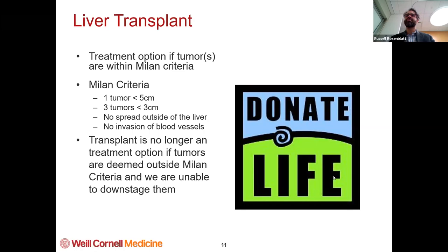That's basically the way we manage this now. Previously, transplant was not an option for people who had tumors that were too big. Now, if your tumors are a little bigger, we can treat your tumor — we call it downstaging — to get you into the Milan criteria. So if you have a six centimeter tumor, we can treat that and make it a three centimeter tumor. Then you're within Milan criteria and you can be a potential transplant candidate.